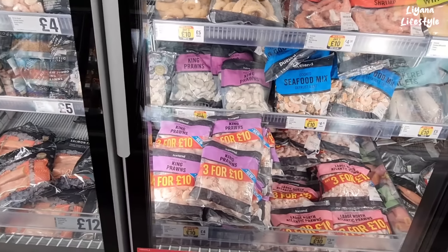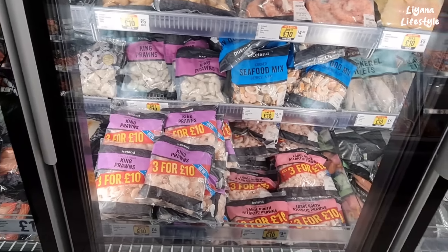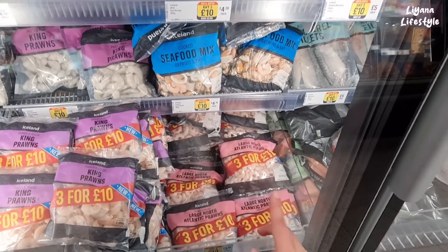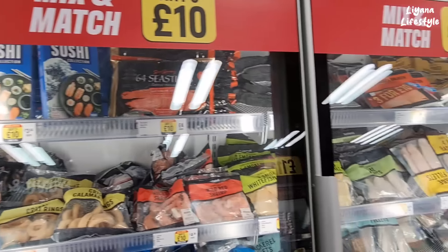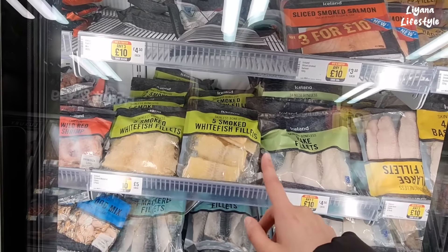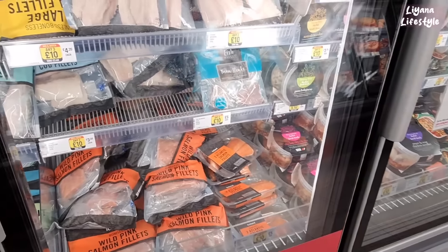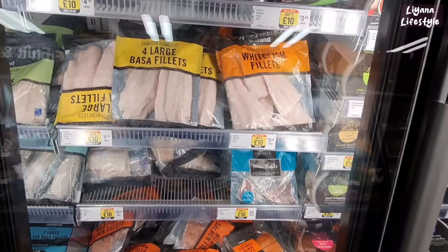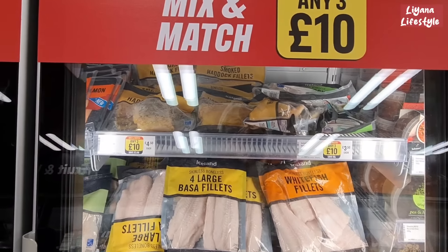Lots of seafood here — three for £10 on the king prawns. My cat loves prawns, he's literally obsessed. I'm going to grab a few of these because we go through king prawns pretty quickly. Three for £10 on all the seafood — they've even got a sushi collection for £3.50. They've got smoked salmon, white fish fillets, mackerel fillets, rainbow trout. Salmon and trout are one of my favourites. Tuna steaks as well — a good way to get your protein without having to prepare fresh fish.